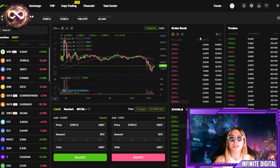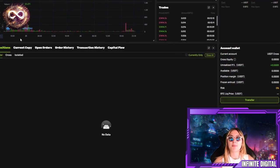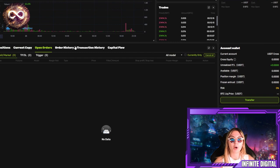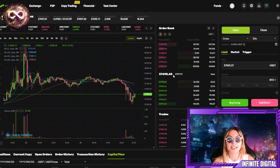Over here we've got their spot trading — definitely go check that out. These guys are looking like they're going to be spiking up very soon. This over here is the futures trading — you have that as well. Down below, you have positions, current copy, open orders, order history, transaction history, and capital flow. You have everything in one space that you could possibly need.